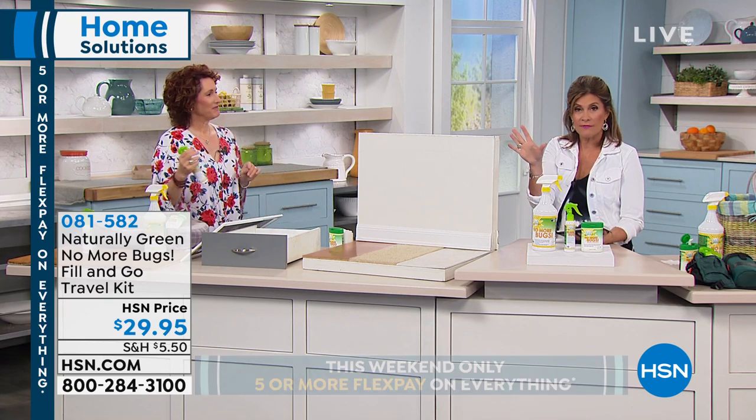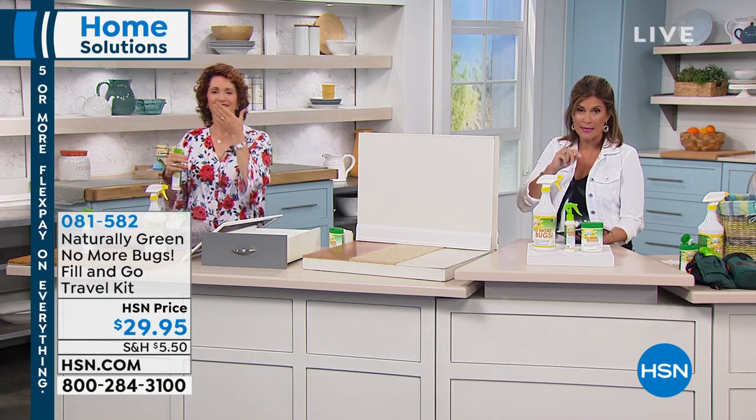$29.95 — don't forget everything's on five flex payments, but it ends at midnight tonight.